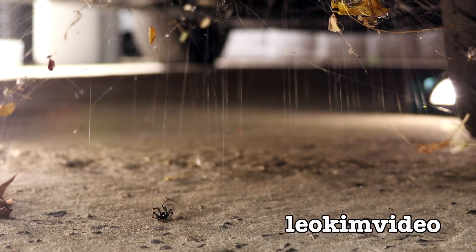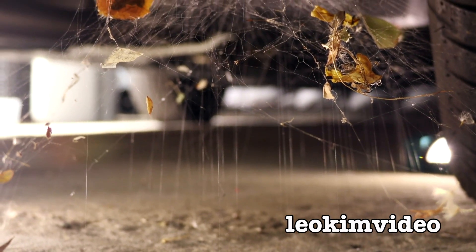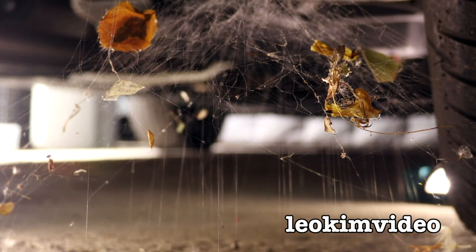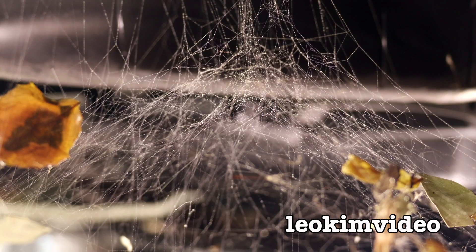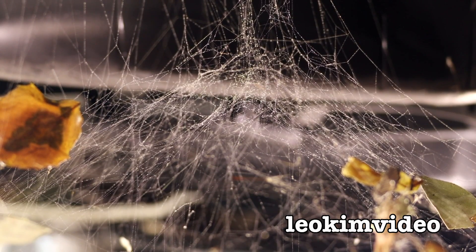She'd been a very busy girl for such a small redback spider - quite an amazing web she's built up there. Initially I thought it may have been the grey house spider, but no, this is a redback spider web.